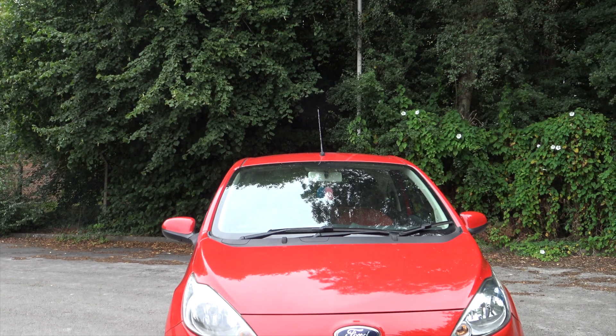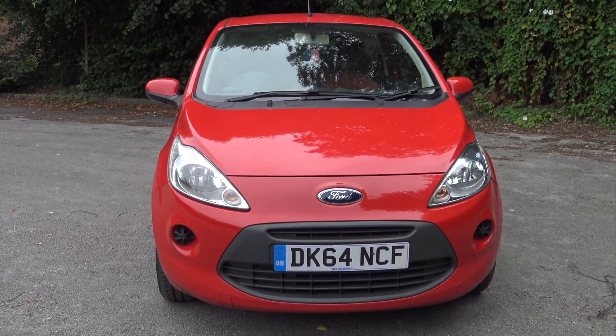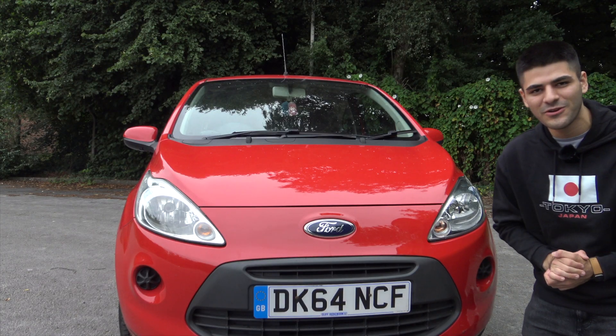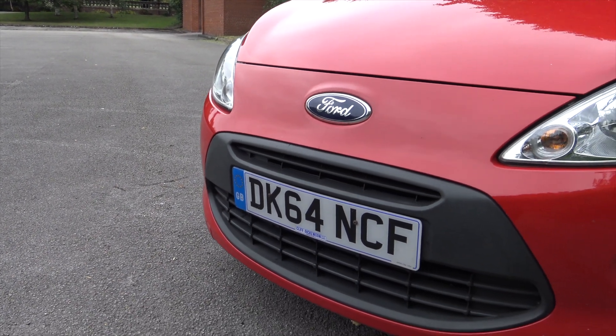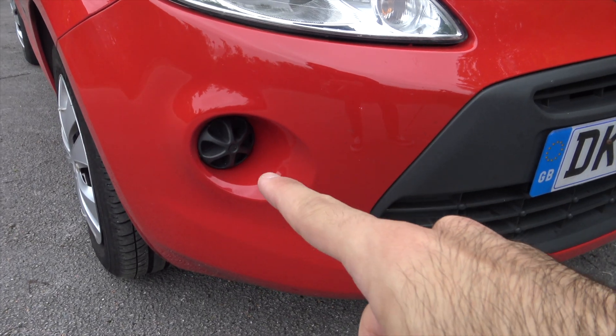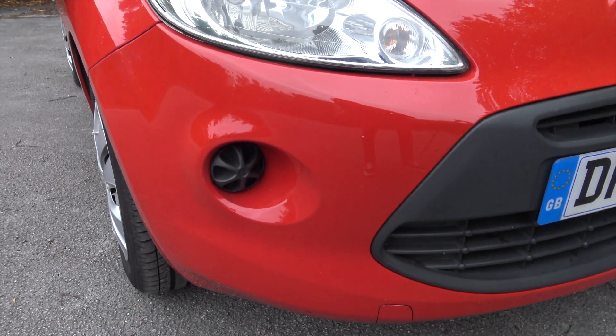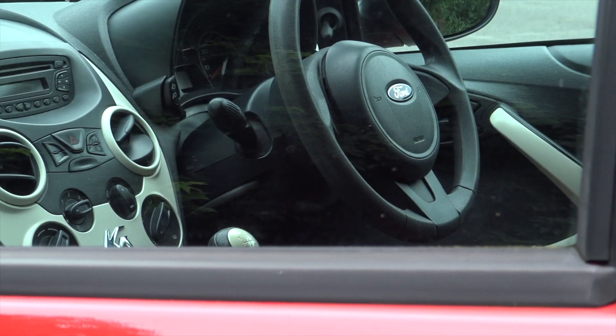Moving towards the front of the Ford Ka, it looks way better than its main rival compared to the Fiat 500. However, the front grille does look like someone's trying to pout their lips and do the duck lips. Also, the fog lights seem like they're supposed to be there but have just been covered up with a horrendous plastic piece.